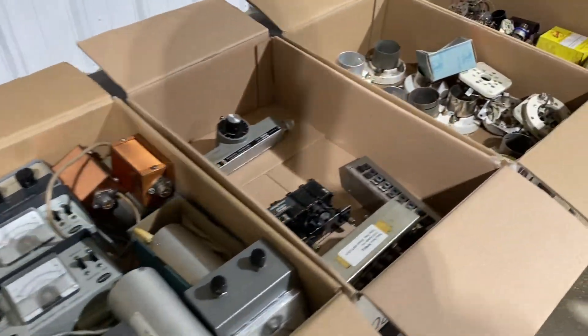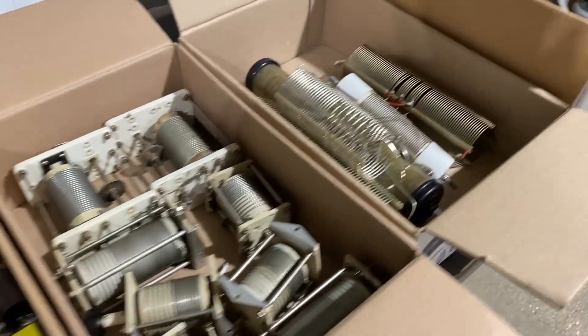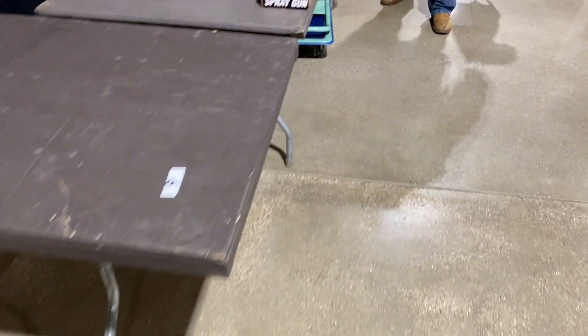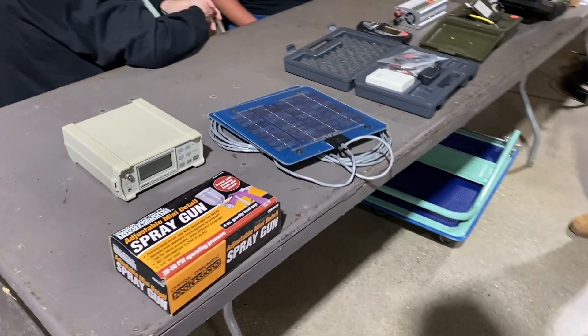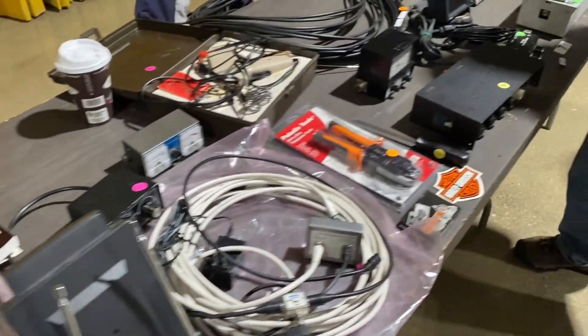I didn't buy much — I got some paracord for an antenna repair and I picked up an old Sony Watchman TV, which was a handheld TV at the time. I thought I might integrate it into another project, but I don't know if that'll happen — we'll wait and see.